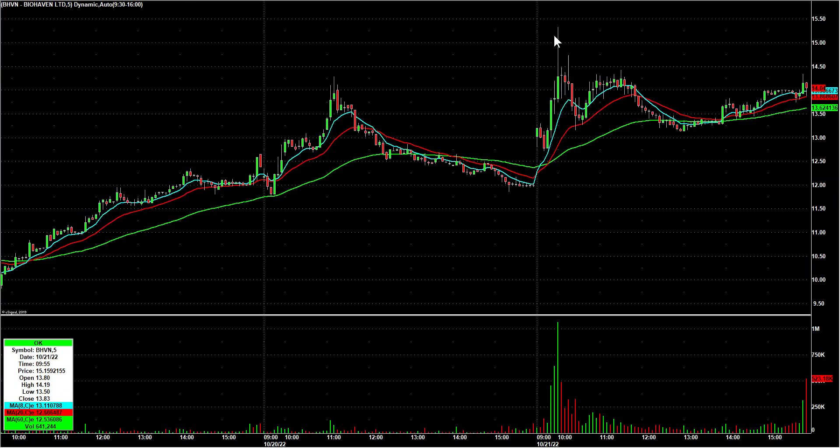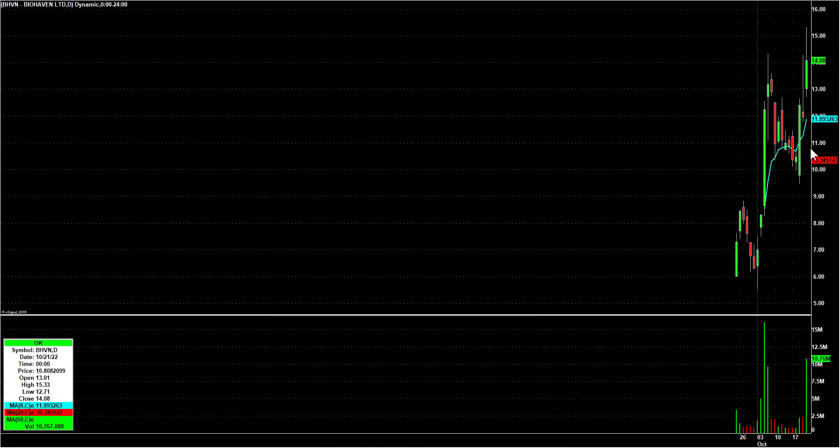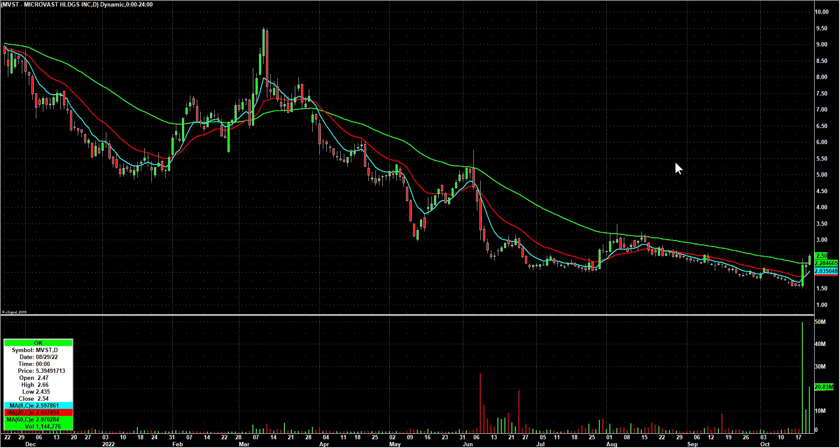BHVN — look at this on an intraday basis: it gapped up, pulled back, then absolutely ripped and never took out the lows again, chopping sideways the rest of the day. Another extended one — I'd like to see it come in for a couple days but I'm putting it on the chart. MVST was on the watchlist coming into Thursday — I don't think I traded it on Friday but it did have a nice pop and held up pretty well.